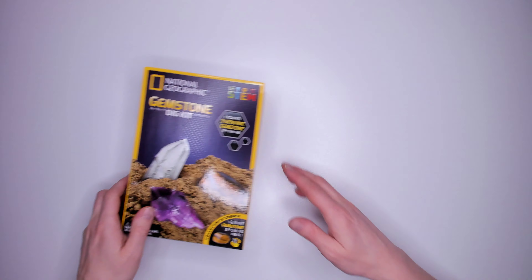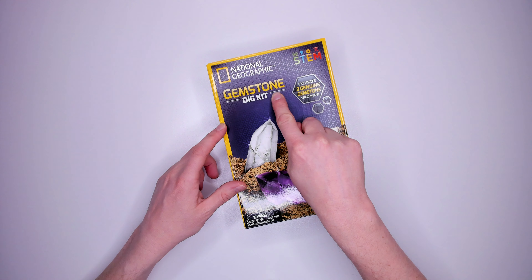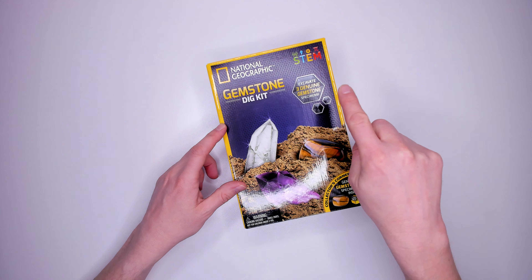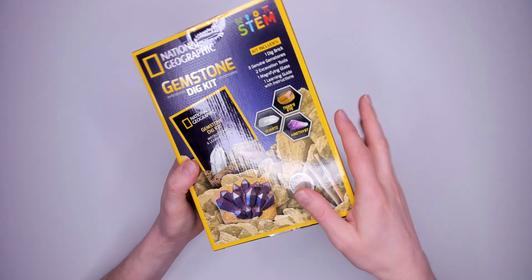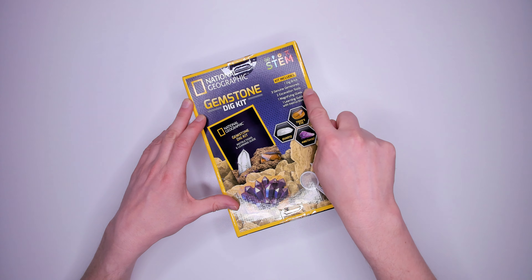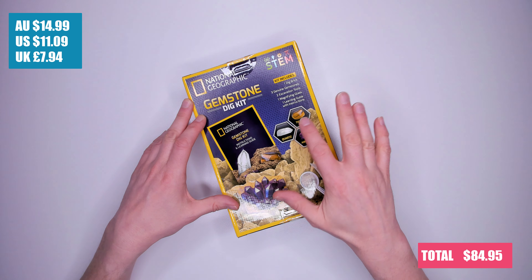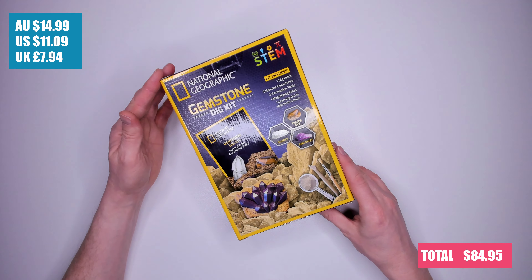Kit five: National Geographic gemstone dig kit for ages eight plus. Excavate three genuine gemstone specimens. Kit includes one dig brick, three genuine gemstones, two excavation tools, one magnifying glass and one learning guide. I'm very suspicious of these digging kits — whether we'll actually learn much. It cost me $14.99.